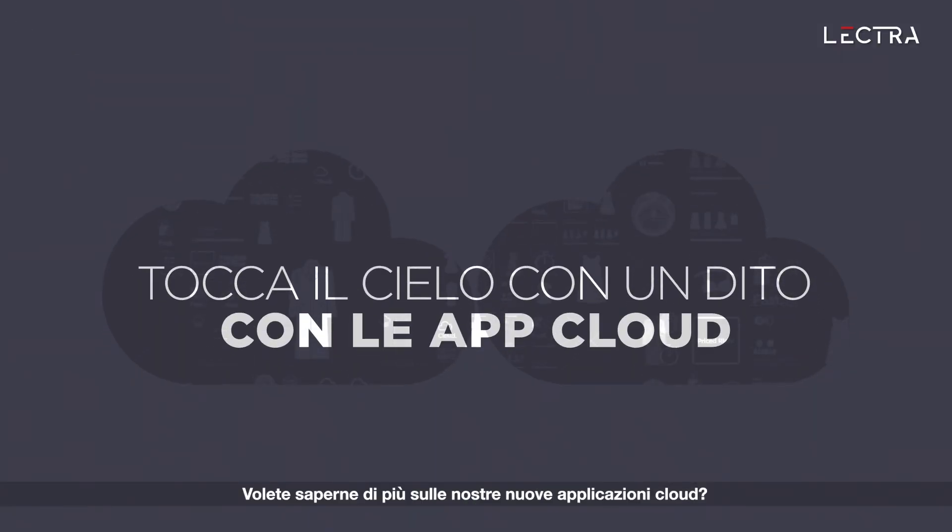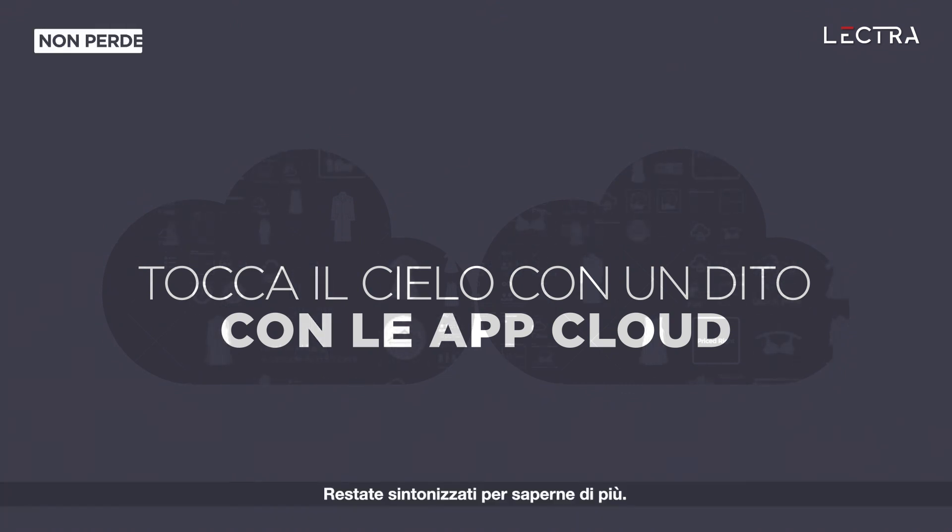Want to learn more about our new cloud apps? Stay tuned for more news.